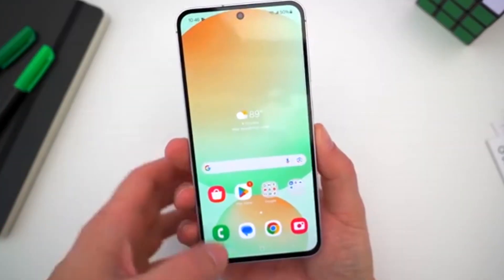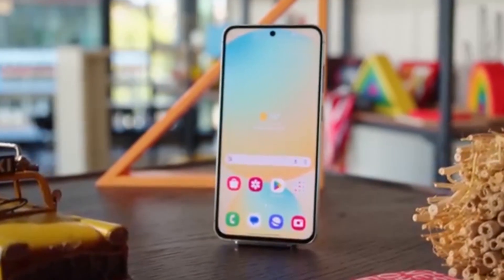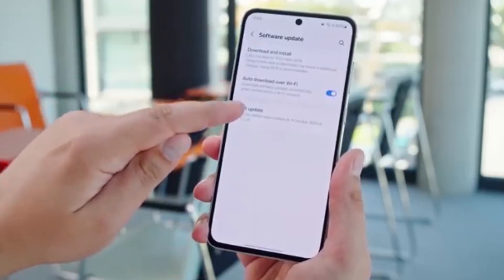These are the only Galaxy A models in America getting beta access. Sorry, Galaxy A56 owners — you'll have to wait for the stable update.